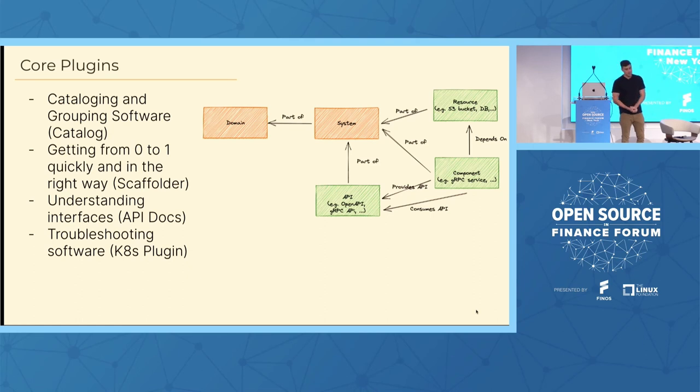The system entity model is important to understand. Backstage comes with its own model for representing software entities and relationships. At a high level, there are components — gRPC or HTTP servers, cron jobs, websites, libraries — which can depend on resources like S3 buckets and databases. Components can also provide and consume APIs, such as gRPC or HTTP APIs with associated documentation. These are grouped into systems, which are related entities working toward a common goal. Systems are then grouped into domains, which represent products or lines of functionality offered to customers.